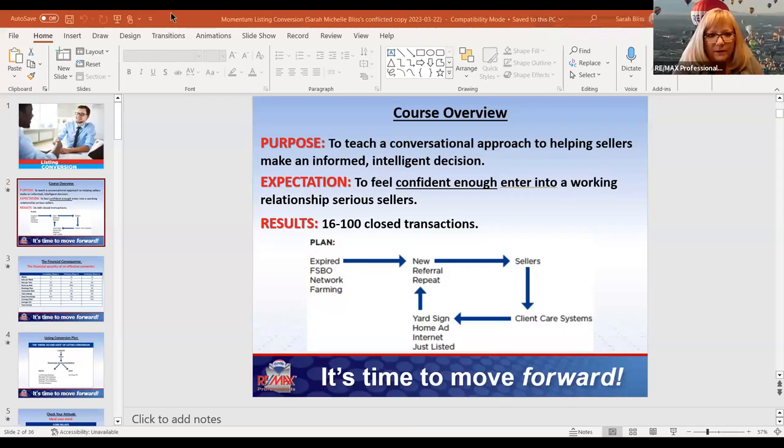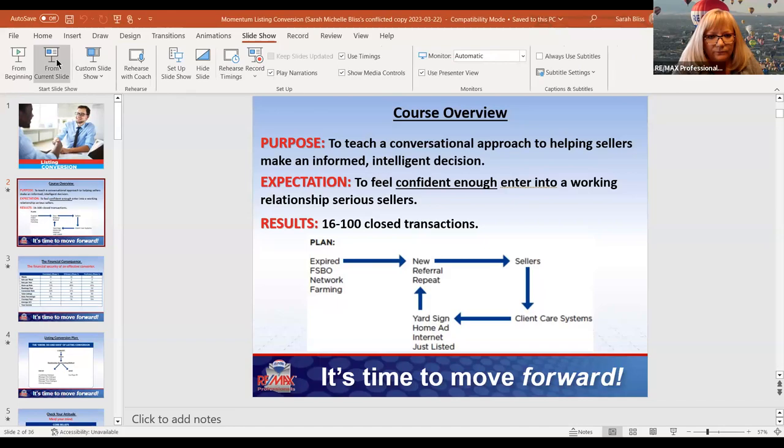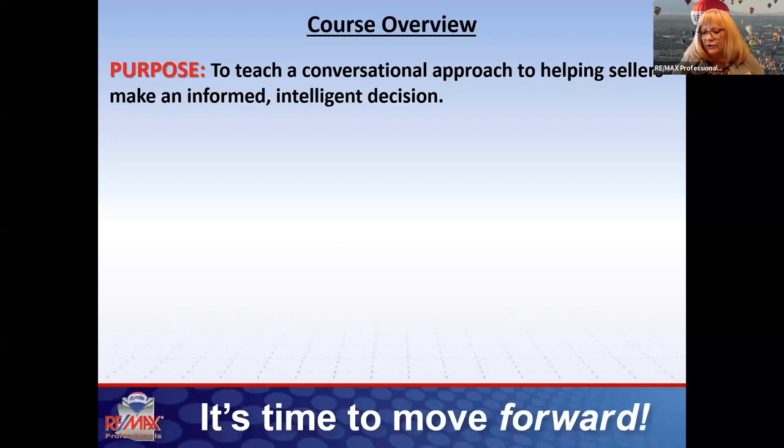Next week we'll dive into the actual steps, but this week we're going to talk about the strategy of how to build the relationship. I emailed you the materials — you should have those in your inbox.